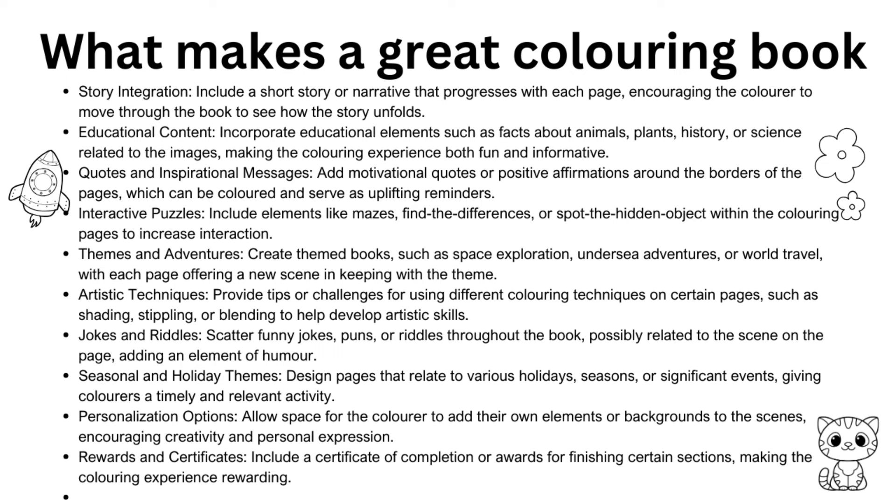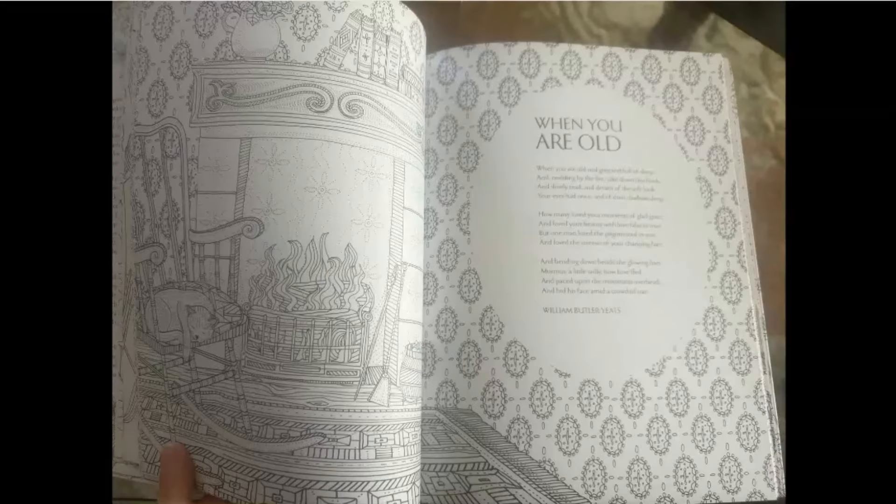Including quotes, affirmations, and educational content is always a good idea. When it comes to design, you could have text on one page and the coloring page on the opposite side, or incorporate quotes or little poems inside the coloring pages themselves. If you're creating an educational coloring book for small children, you could have a sidebar with interesting facts or questions, and you could also incorporate activities to make it even more interesting.